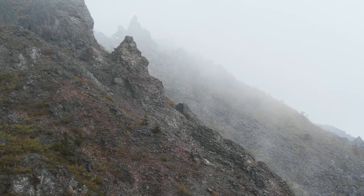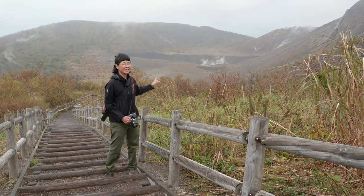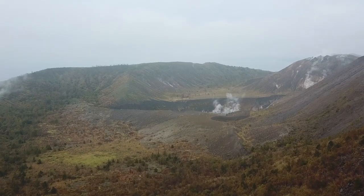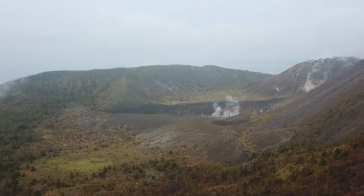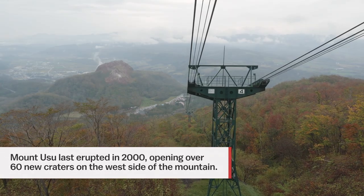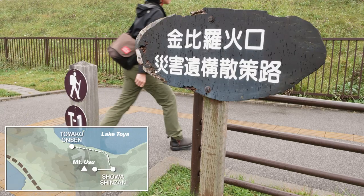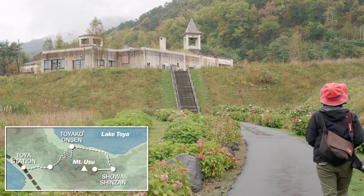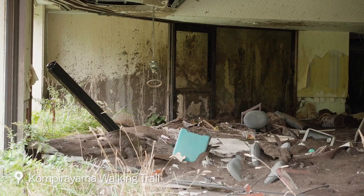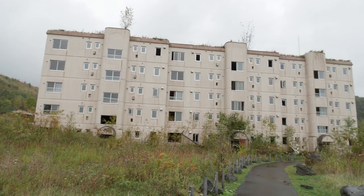I'm on Ususan right now, which is an active volcano, and it feels like another world out here. You can even see the craters smoking behind me. This is the place which suffered the most damage in the 2000 eruption. On my left is the well-loved bath house, and behind me is an apartment building.